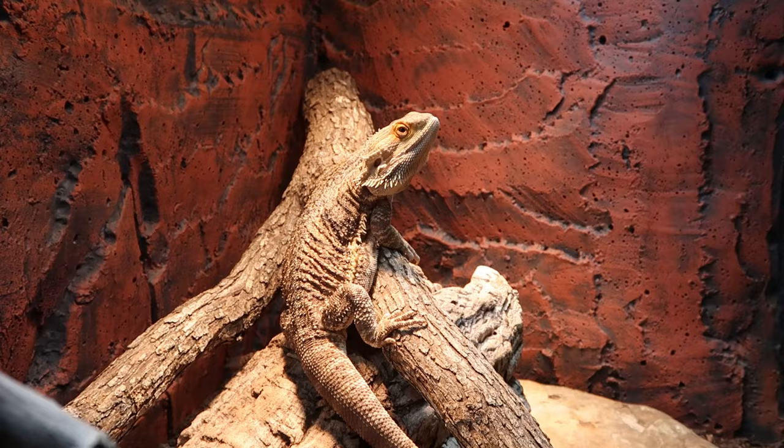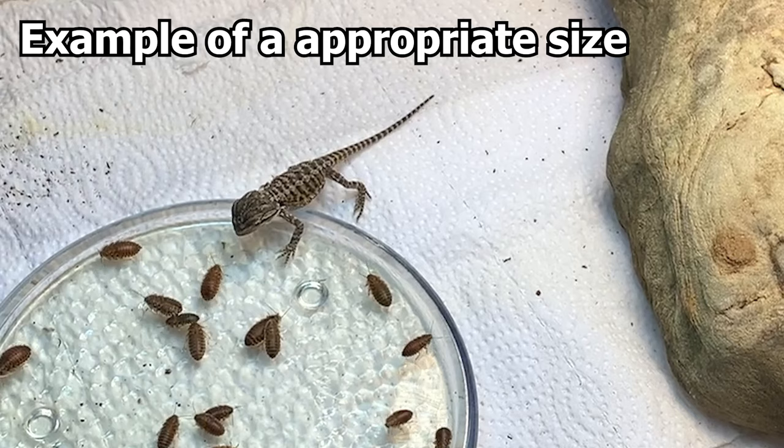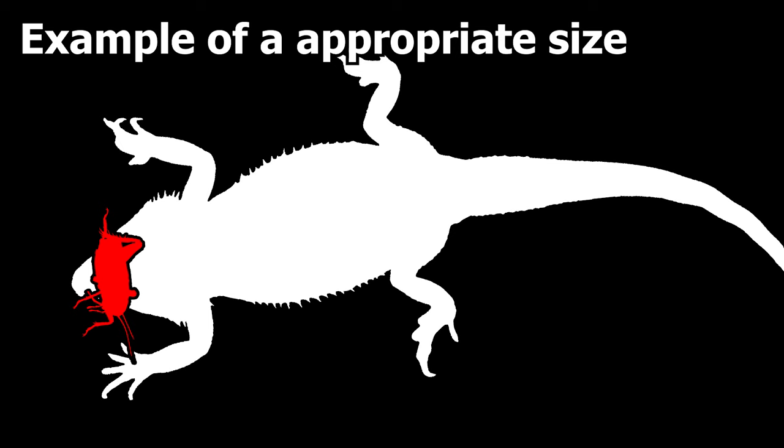Now, how much do we feed the bearded dragon? How big should the portions be? For baby bearded dragons, you want to feed an appropriate-size insect and an appropriate-size salad. An appropriate-size insect is something almost the size of his head but a little bit smaller — pretty much almost the size of his mouth. A lot of people say it's between the eyes. I made a graph showing a cricket next to a bearded dragon so you can visually see what an appropriate size looks like.